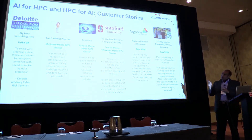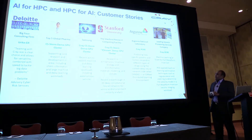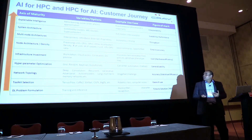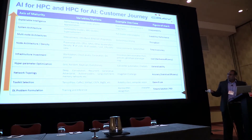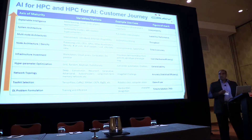Every time you work with one of these customers, each one of them went through a journey. I call this the deep learning maturity chart, where you work with them on trying to define a problem on their particular data set. What's most important there is trying to find the time to solution and making sure they have an ROI for the problem.